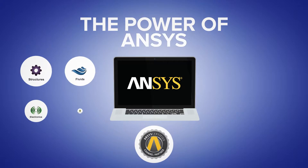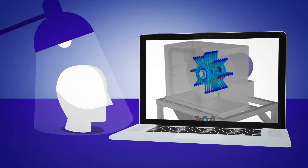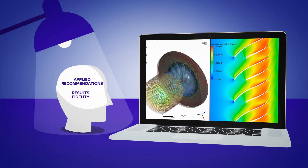The power of ANSYS. Customers can have peace of mind in regard to applied recommendations and results fidelity, knowing RAND Simulation leverages best-in-class engineering simulation tools from ANSYS.